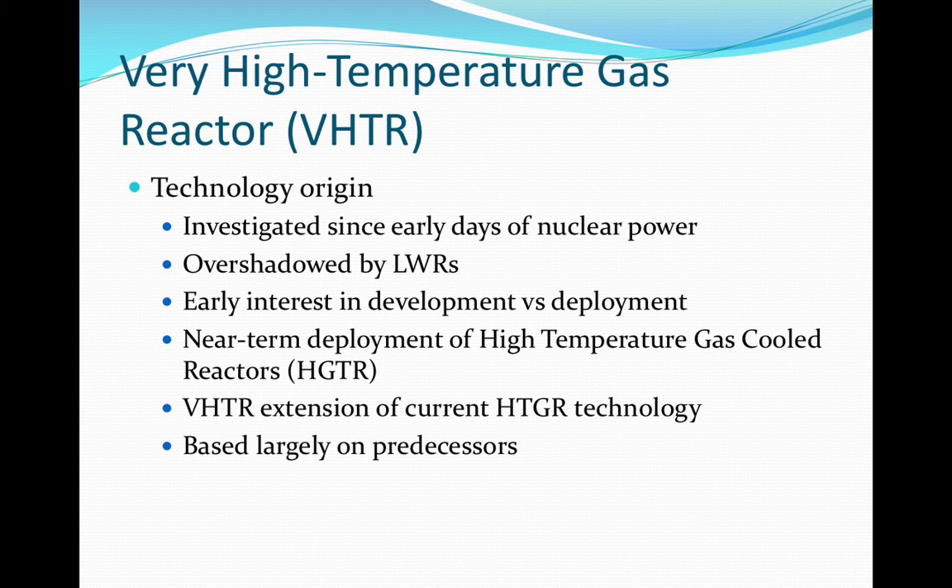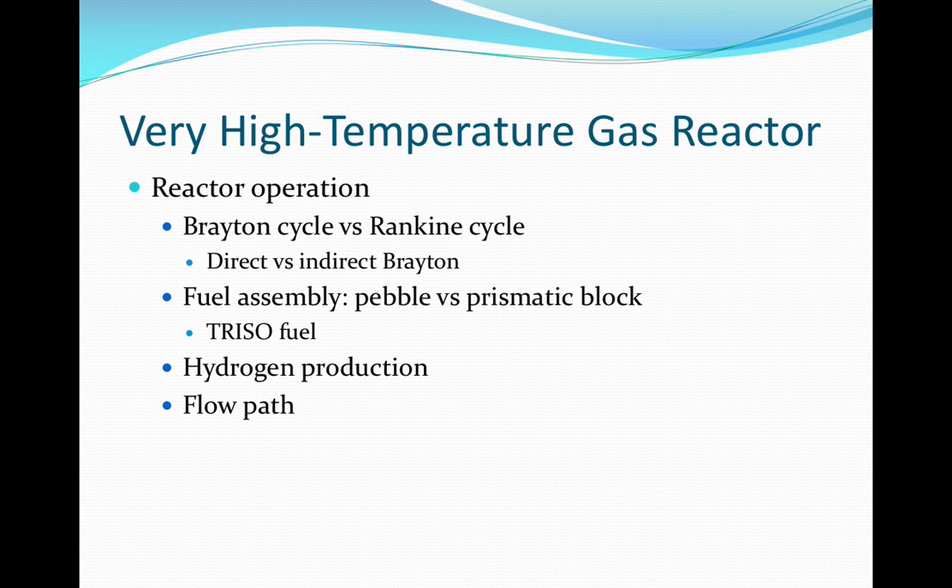The operation of the very high-temperature gas reactor is based on a Brayton cycle versus a Rankine cycle. The basis of this cycle is that the working fluid is always a single phase gas. In a direct cycle, the gas would be heated through the reactor, whereas in the indirect cycle, the gas in a primary loop would transfer heat to a secondary gas through a heat exchanger.